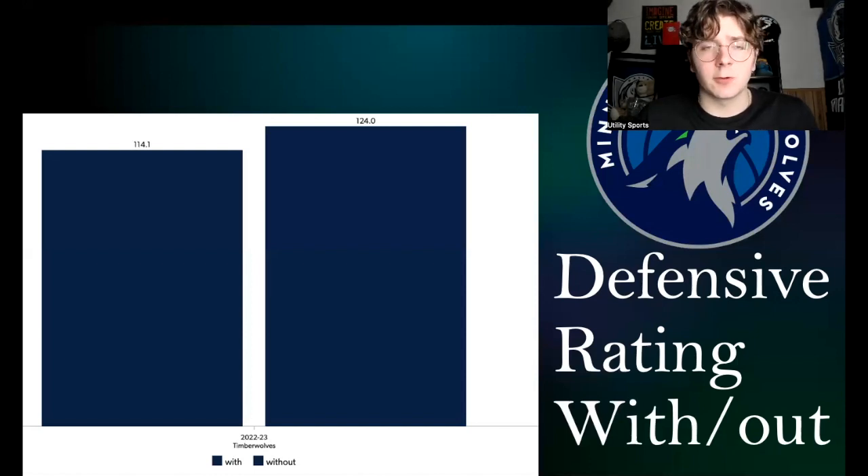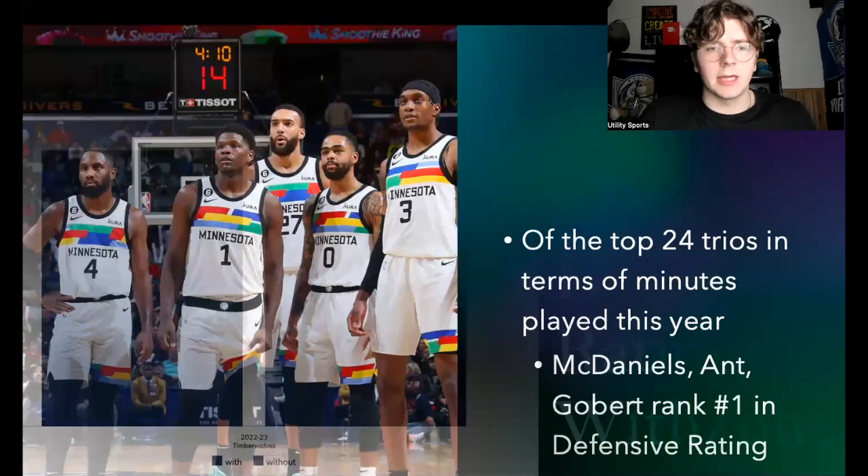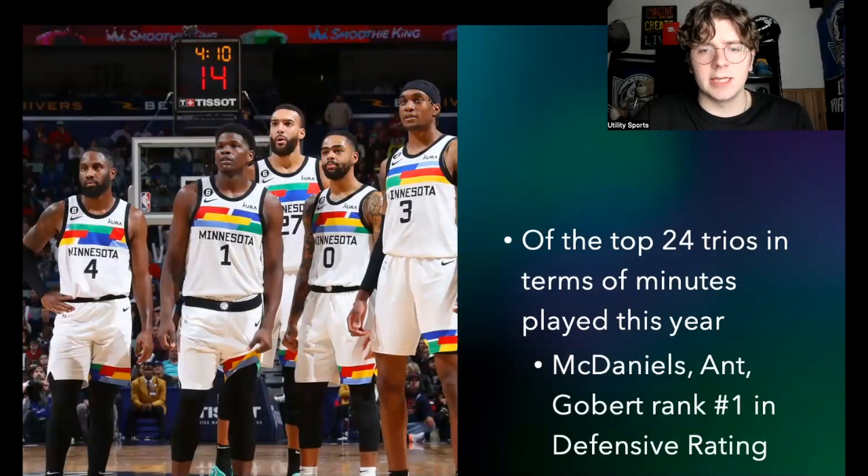McDaniels has taken a big step forward offensively too, though that's not what this video is about. Another interesting piece of data: of the top 24 trios in terms of minutes played this year — trios like DeRozan/LaVine/Vucevic or Tatum/Brown/Horford — McDaniels, Ant, and Gobert rank number one in defensive rating.